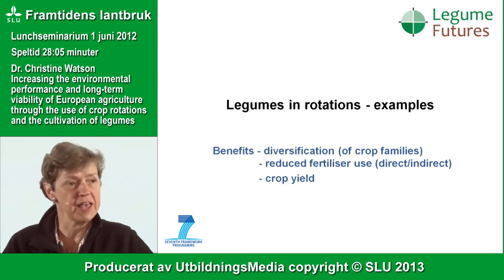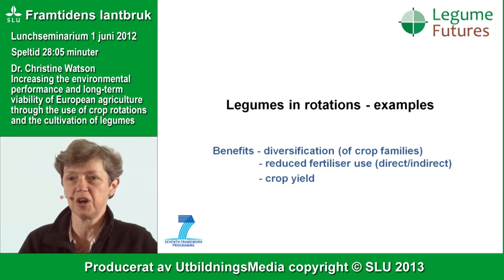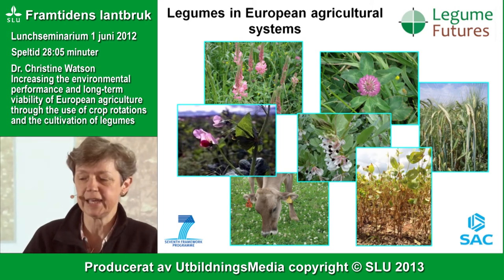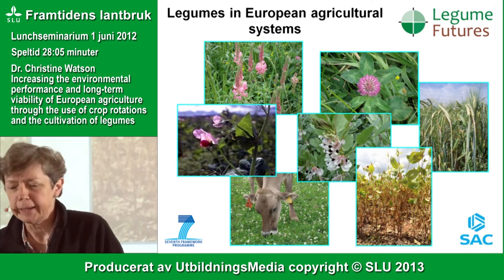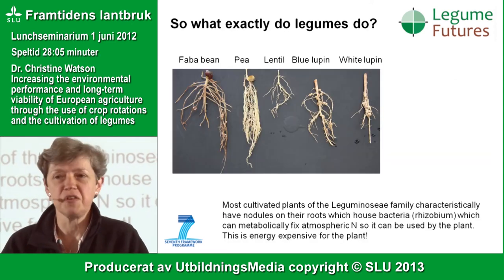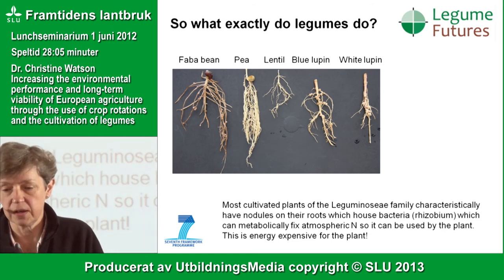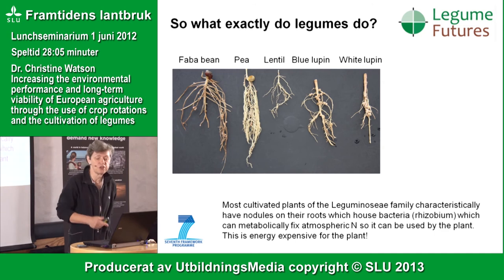Looking at legumes in crop rotations, the biggest potential benefit is their ability to fix atmospheric nitrogen and reduce nitrogen use. They diversify the crop system with different crop families and have beneficial effects on yield. A whole variety of legume crops can be grown well in Europe. These crops look different below ground too — legume plants have a symbiotic relationship in the roots, with atmospheric nitrogen benefiting the plant, while above ground they are very popular in terms of biodiversity, attracting insects.